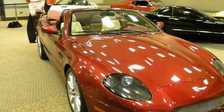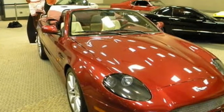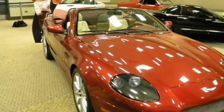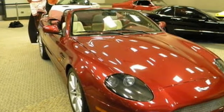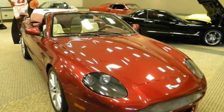5. Aston Martin DB7 Volante. The Aston Martin DB7 Volante was a special order for MJ, and the car was delivered in a unique random red color combined with a parchment interior. Under the hood, there was a V12 hiding, and this powerplant could deliver 420hp and 400 lb-ft of torque.